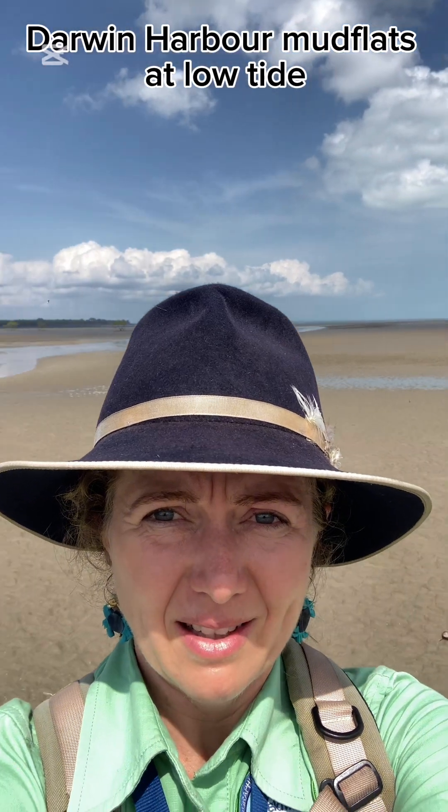But look at those mudflats. Just beautiful.